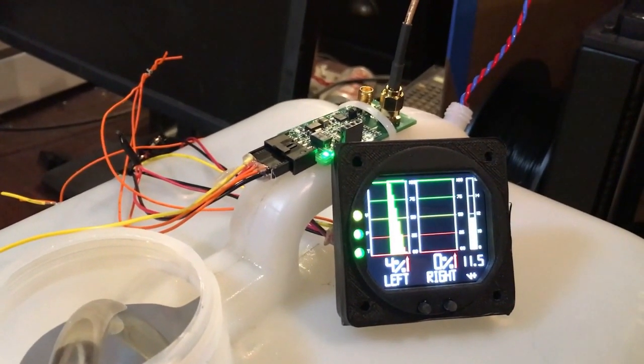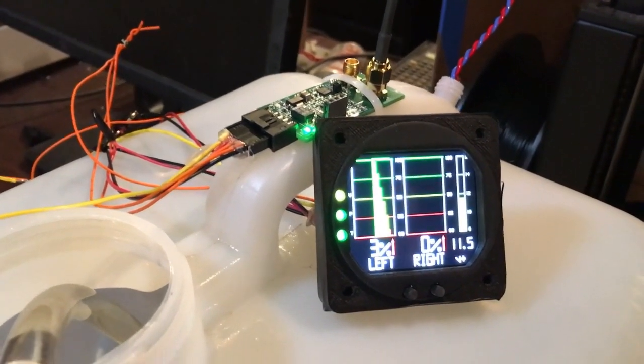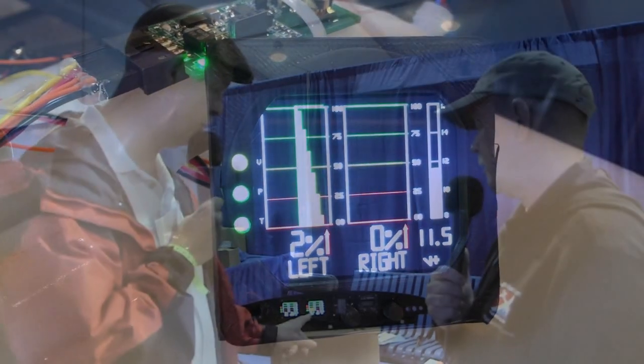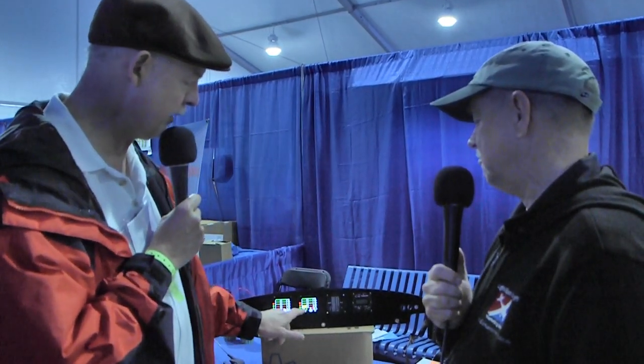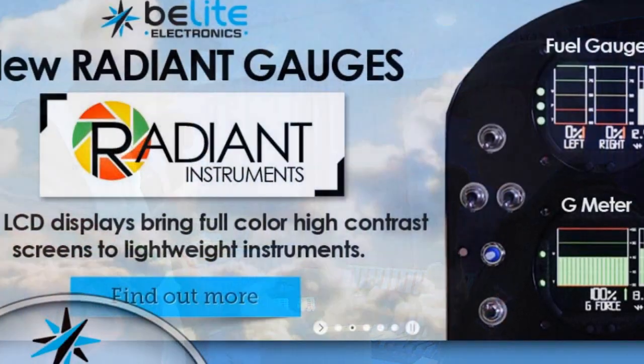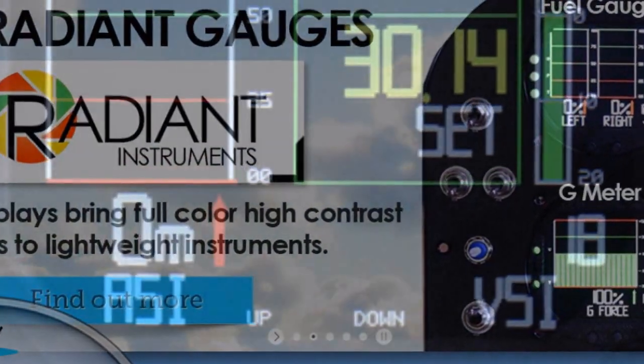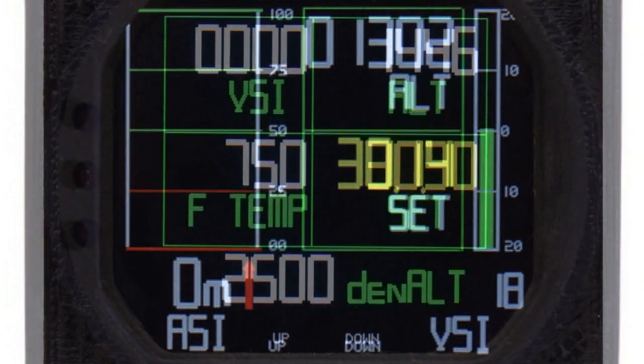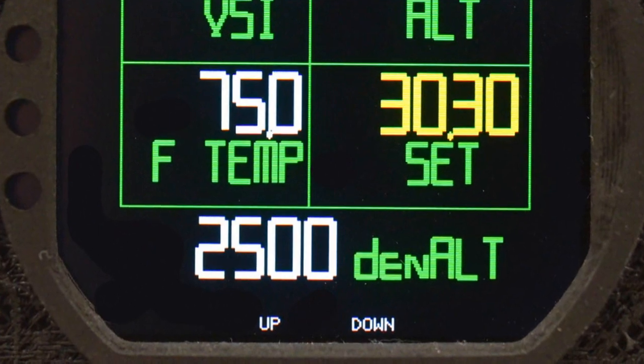We're doing the same thing with other instruments. This one is a combined ASI, VSI, and altimeter — three classic instruments in one display. It shows the current airspeed and your airspeed history. So if you're taking off, you're going to see your airspeed accelerating as you level off, and it'll give you that history. It'll also show you a digital altimeter and digital VSI at the same time — three instruments combined into one.